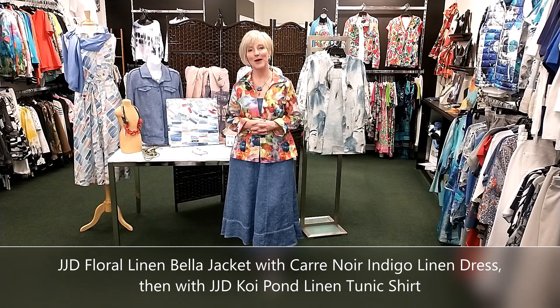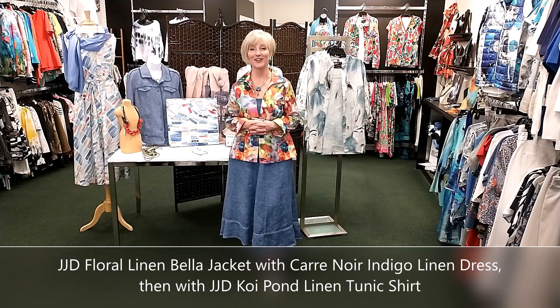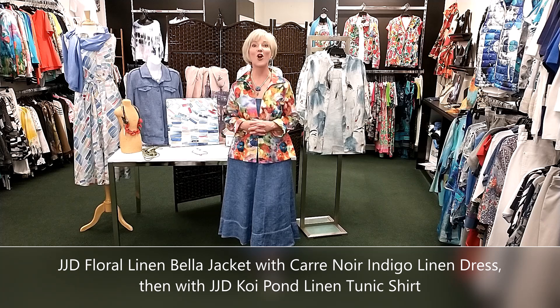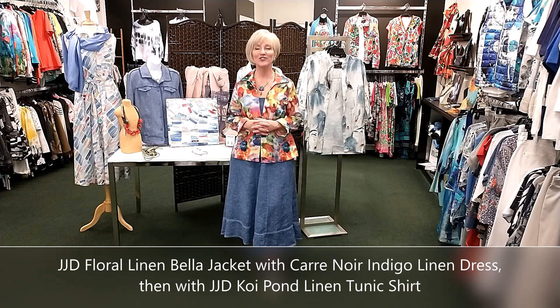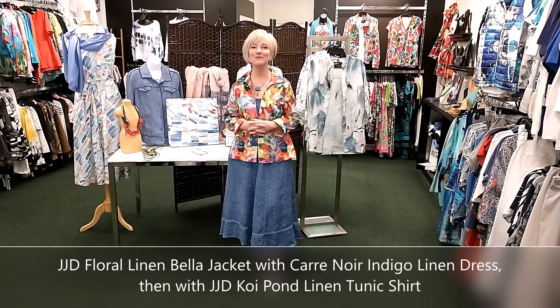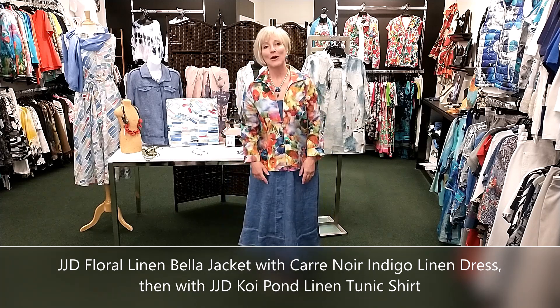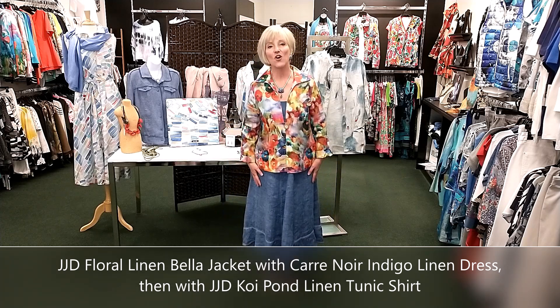Think about the lessons our mothers taught us in life. My mother used to say to me when I was at my worst, 'Judy, you're strong — you're stronger than you know.' I take that with me especially in these difficult times when I'm not always feeling so strong. The video today is all about taking a few interesting or key pieces and working with them in lots of different ways.